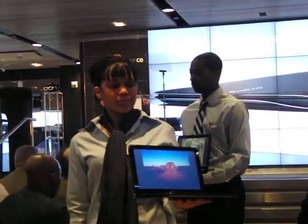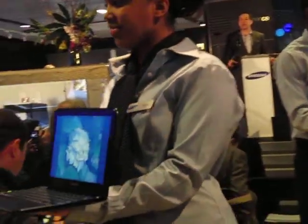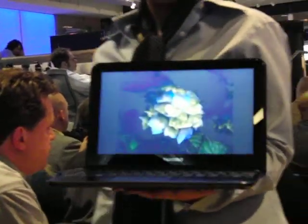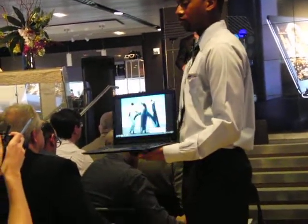This laptop is ideal for the business traveler or consumer looking for a powerful and stylish option. The 13-inch Series 9 will be available tomorrow, and the 11-inch version will be available in April.